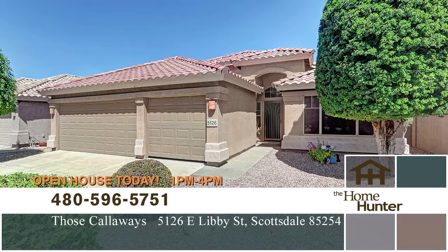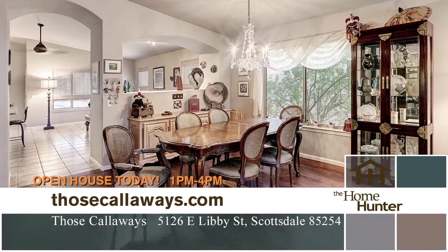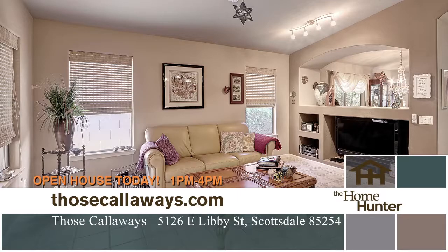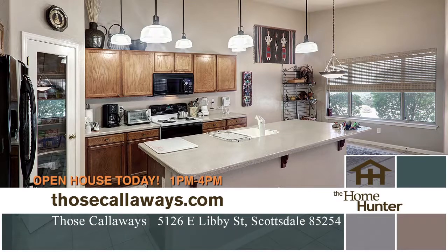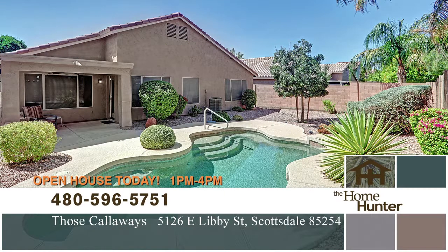This home is built by Centex in 1998. It has soaring vaulted ceilings with dual-pane windows that show open, light, and bright throughout the home. It's a three bedroom, two bath, but it has an additional den for a comfortable work-at-home atmosphere. It has a kitchen open to the family room with an eat-in island and Corian countertops. The bathrooms are pristine and beautifully remodeled. There's a Pebble Tech finished pool with the rest of the home being completely almost maintenance free.